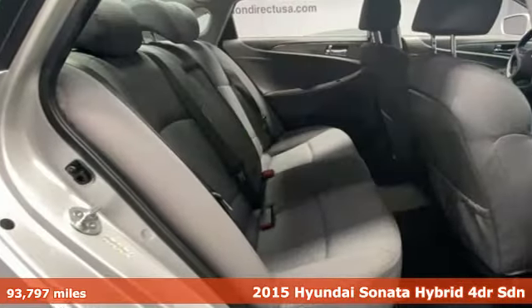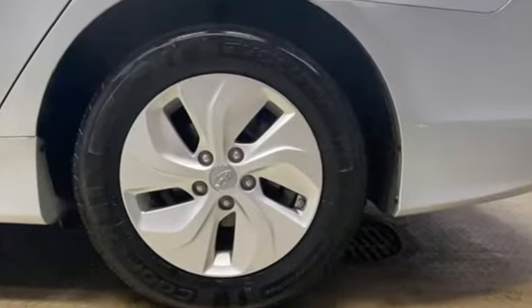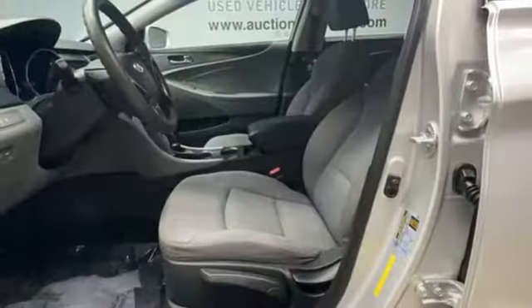You'll look forward to every drive with features like these: Bluetooth wireless audio streaming, doors and push-button start proximity key, dual zone climate control, and Bluetooth.